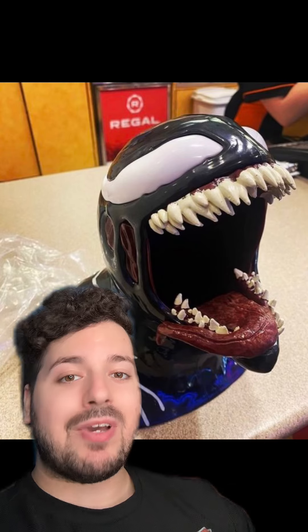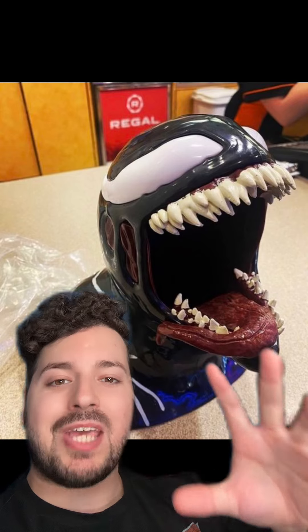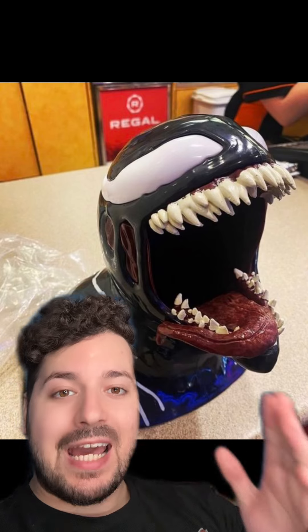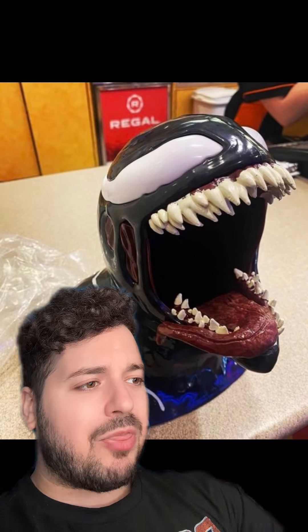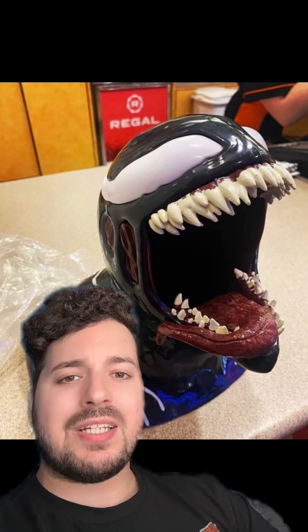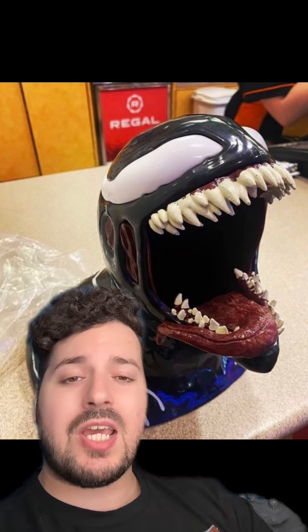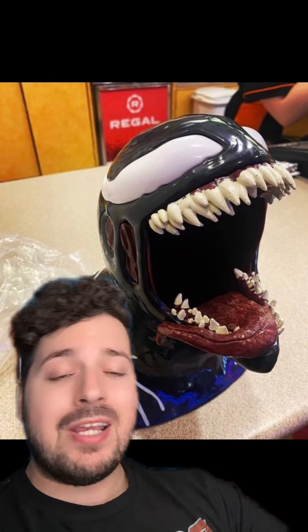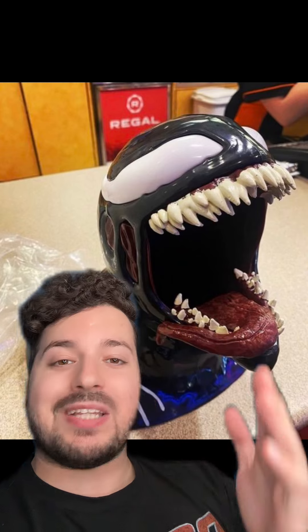So there you have it — Venom: The Last Dance is getting a giant popcorn bucket of Venom's head with the mouth open and the tongue swinging around. If you're planning on getting it, I'd definitely go to Regal a couple of days before the movie comes out, because they'll typically sell these buckets before the actual release. Stay on top of it and keep asking — annoy the crap out of them if you have to in order to get this bucket.